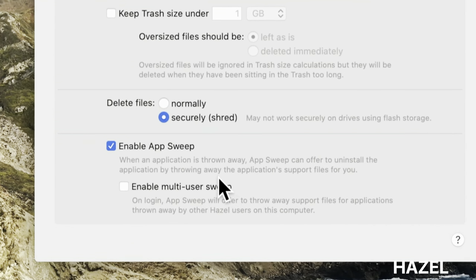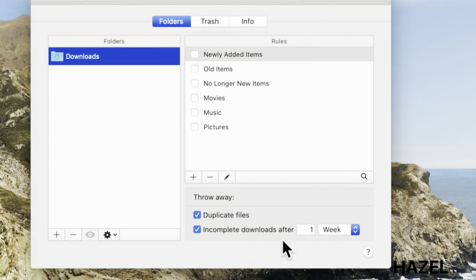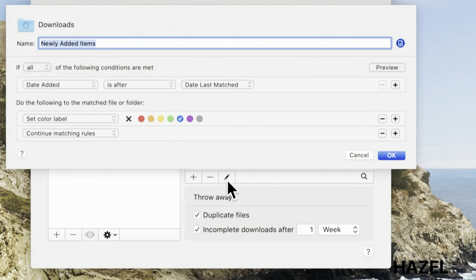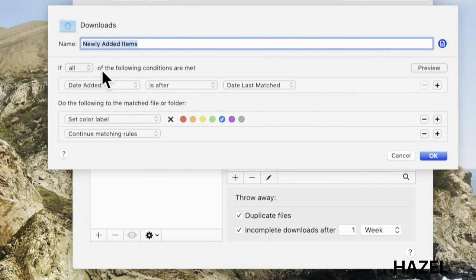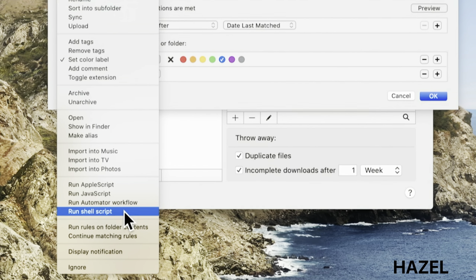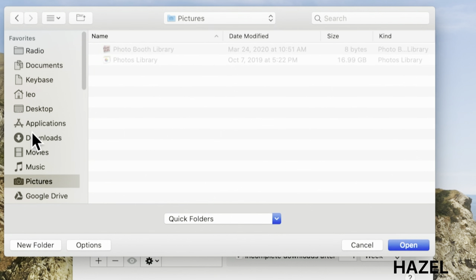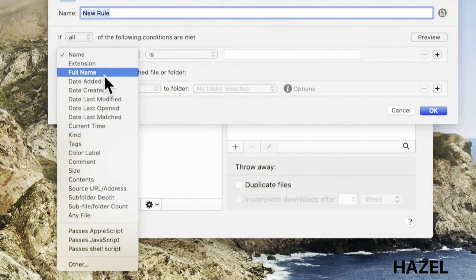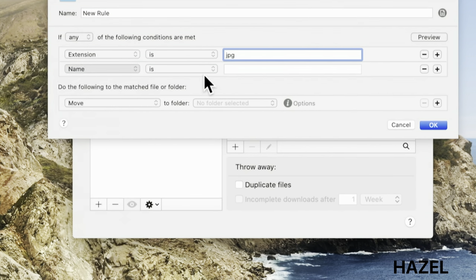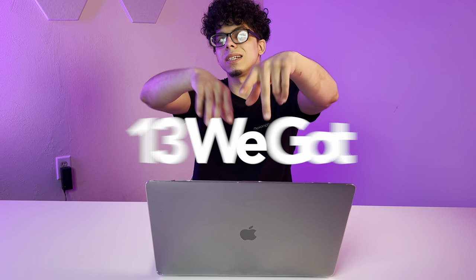For instance, you can set it up to move all your downloaded bank statements to a finance folder or sort all photos date-wise into folders. It also helps sync data to Dropbox, Network Share, or iCloud Drive and notifies you each time it completes a task. The only downside is that it takes a bit of time to set up all the rules and get the hang of the app, but once you figure it out, it's quite a lifesaver. It's an innovative file manager app for Mac that lets you automate how files and folders are organized according to custom rules for just $42.